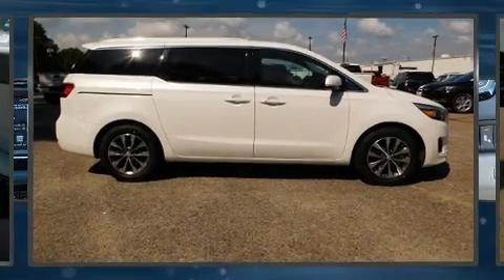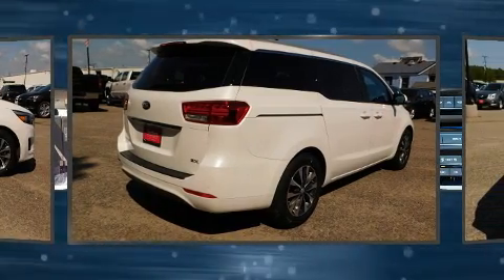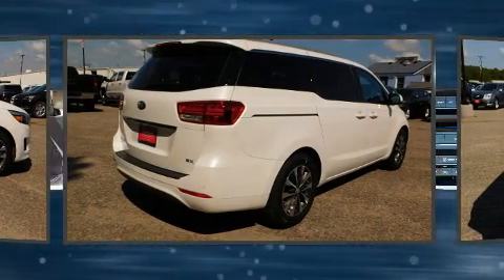Climb inside the 2018 Kia Sedona. It features a front-wheel drive platform, an automatic transmission, and a 3.3-liter six-cylinder engine.